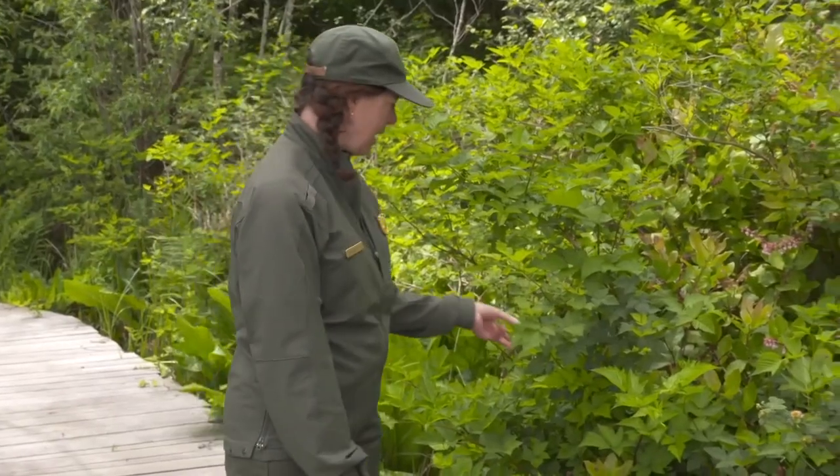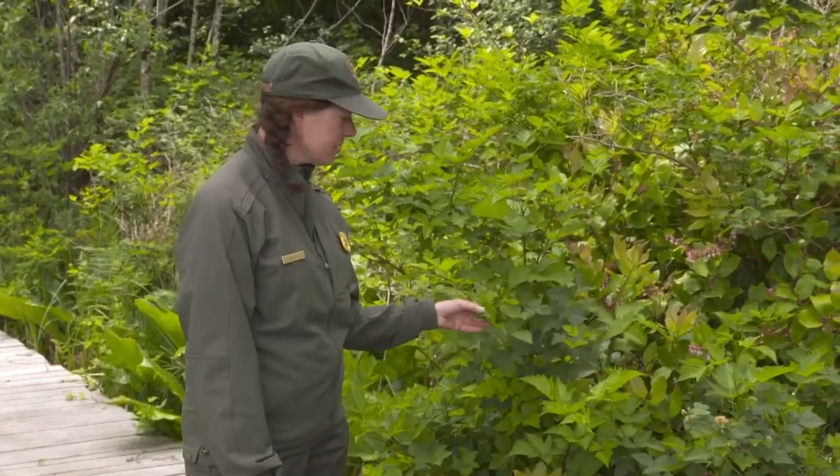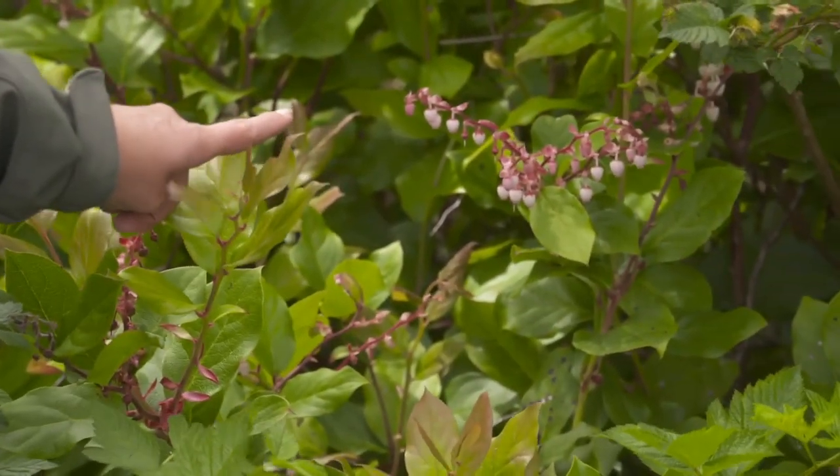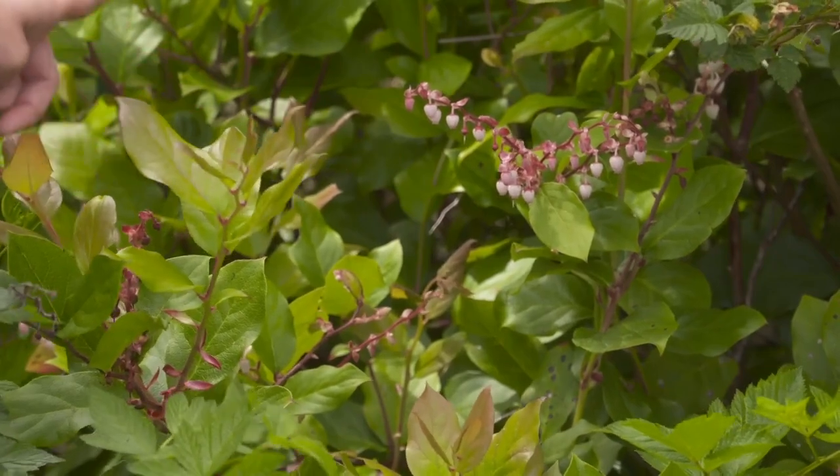Stroll the South Slough boardwalk that keeps your feet dry above the marsh and see more of the plants that Lewis collected — Salmonberry and salow. Common enough today, but in 1805, neither had been seen by Western scientists before.